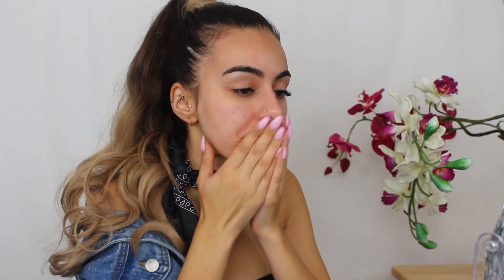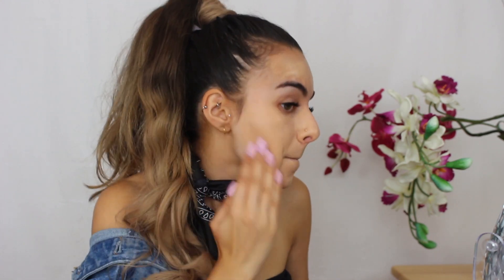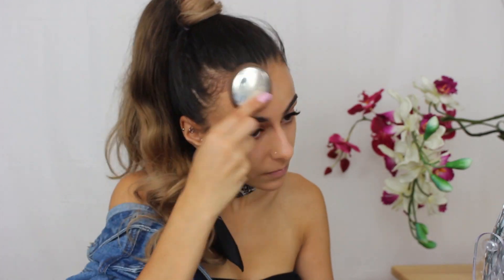To start off the makeup look today, I am going in with a primer, and this one's from Laura Mercier. It's the foundation primer, and I find it really helps make my makeup last longer, and it's really great for hydration as well. And then I'm going in with my CoverGirl Elixir Foundation in the shade Buff Beige, which is an amazing everyday foundation and it is also affordable. It gives a really nice amount of coverage, and it's great for everyday.